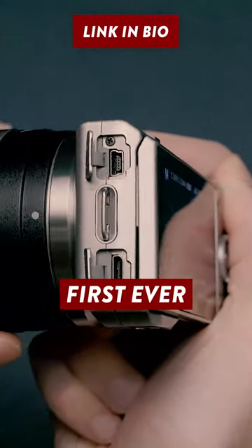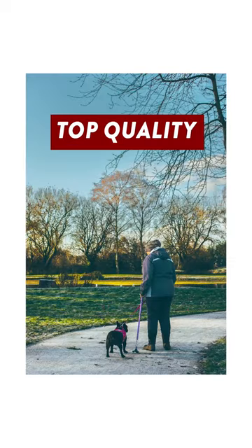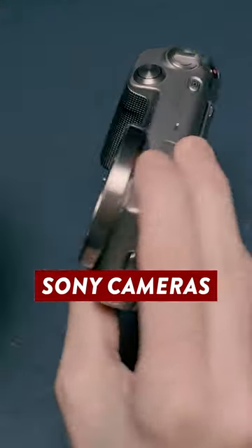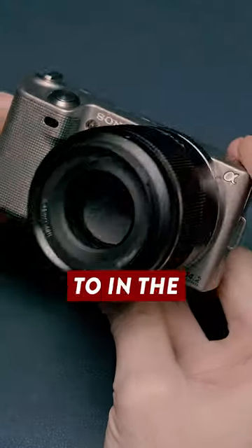Believe it or not, this was actually one of Sony's first ever mirrorless cameras to be released, and although it's now 13 years old, the sensor still produces top quality images. Plus, despite its age, it still uses the same lens mount as modern day Sony cameras, meaning that the lenses you buy for it will work on just about any Sony camera you upgrade to in the future.